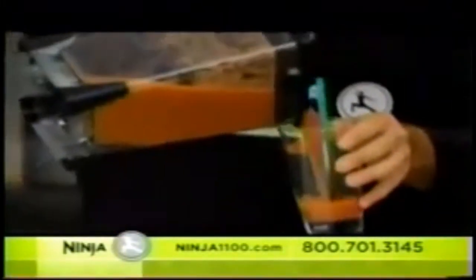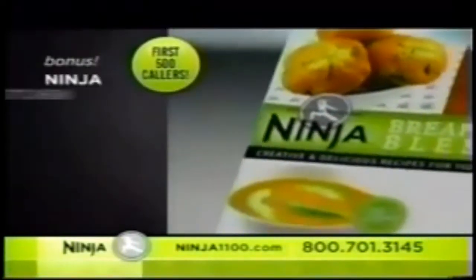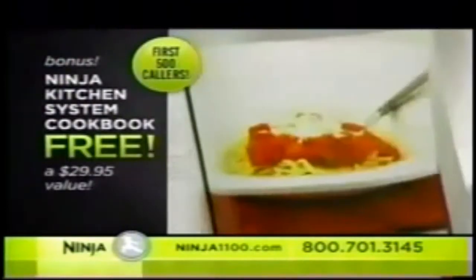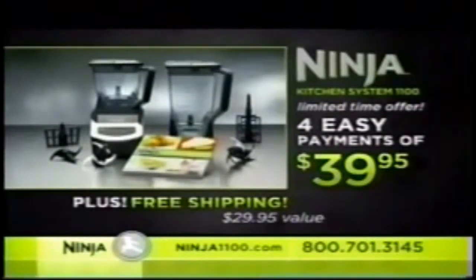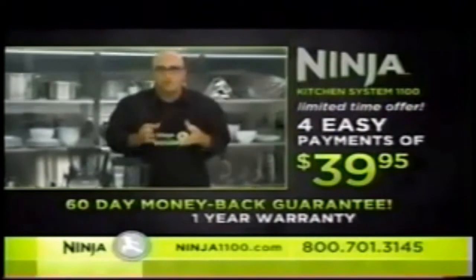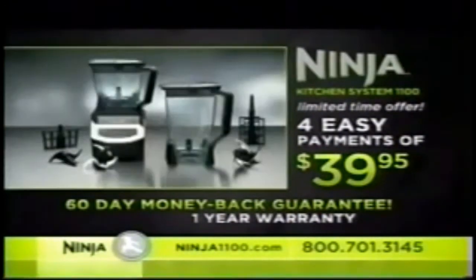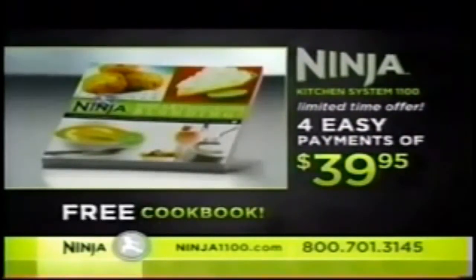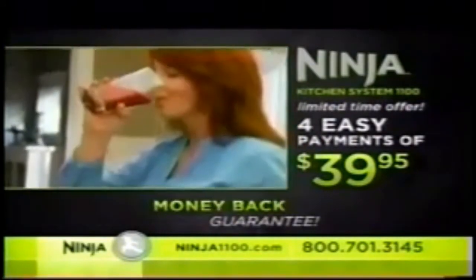Sugar-free ice cream, vitamin-rich veggie drinks, farm-fresh salsa and dips, gourmet healthy pizza, and frozen drinks — all from the Ninja Kitchen System. And don't worry about cleanup: the Ninja is dishwasher safe. Be one of the first 500 callers and you'll also receive the Ninja Kitchen System cookbook filled with over 150 delicious, healthy recipes. Plus, for a limited time, we'll deliver it to your door absolutely free. Try it in your home for 60 days — if it doesn't make the best drinks, meals, and snacks you've ever tasted, send it back for a full refund, and we'll even pay to ship it back. Order today and get the cookbook free, free shipping, and a doubled two-year warranty with 60-day satisfaction guarantee.